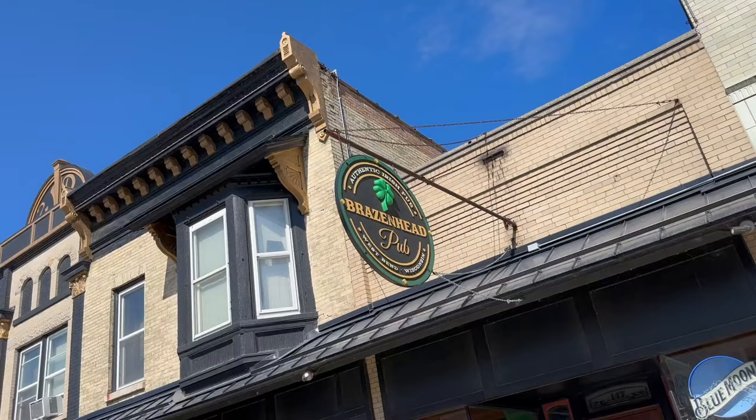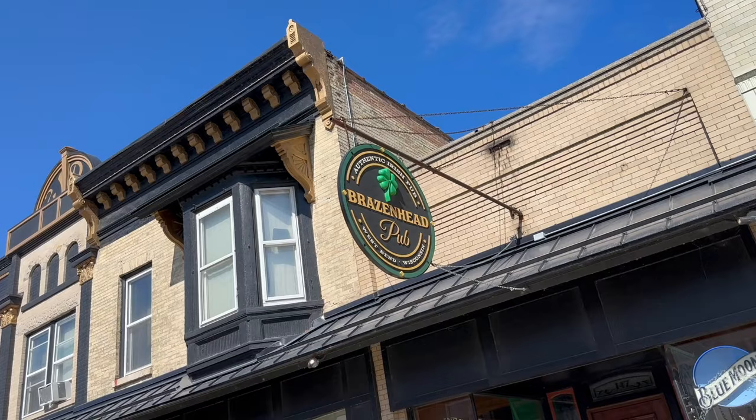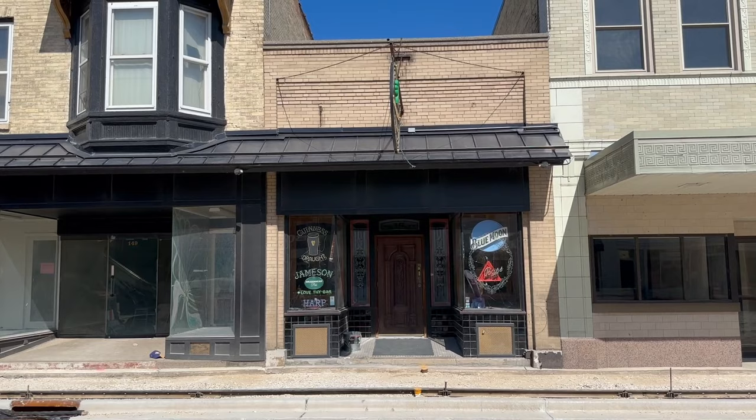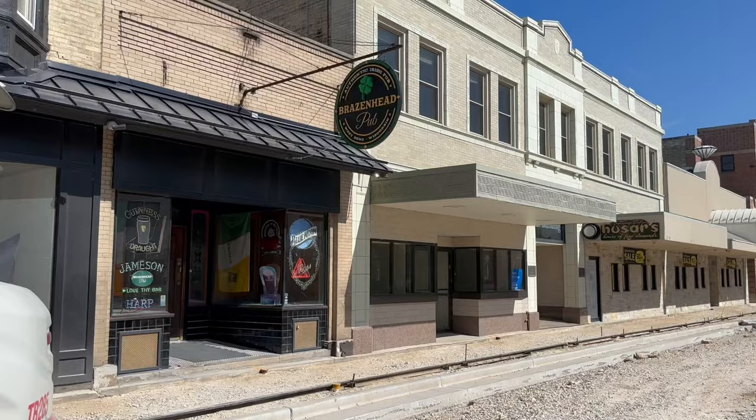We've come to the location of the Brazenhead Pub — an authentic Irish pub. My reason for pointing it out is something I found interesting when perusing West Bend's history: back on April 19th, 1856, a man by the name of George Irish applied for the very first liquor license here in West Bend for the cost of $10. And ironically, his pub — or tavern — had been open since 1849.